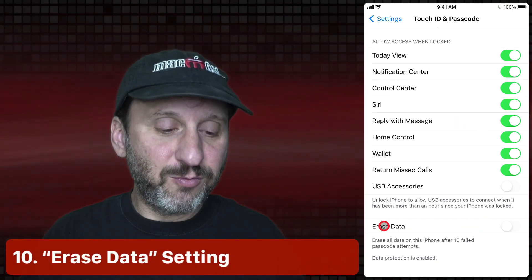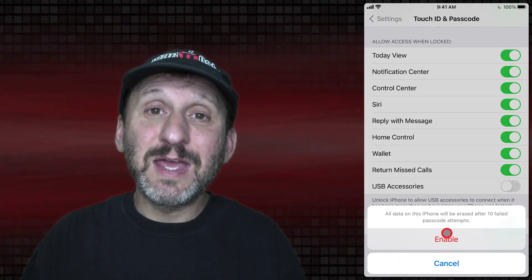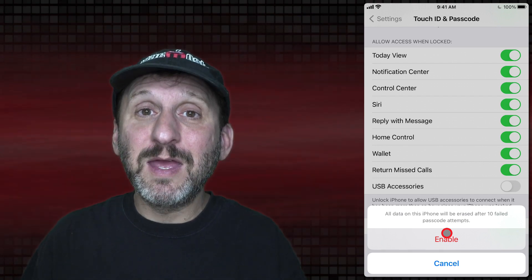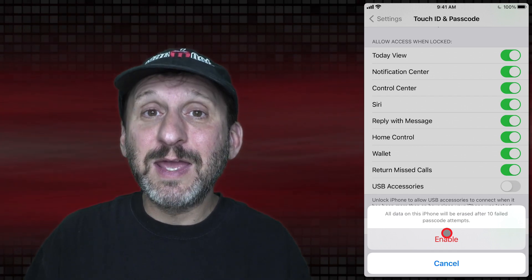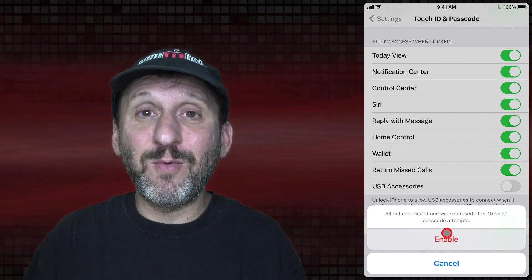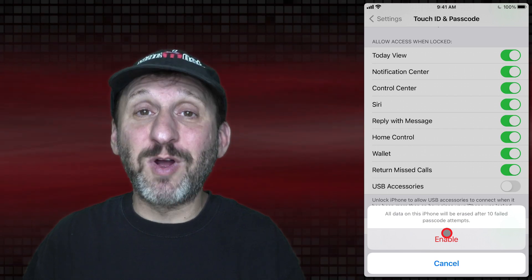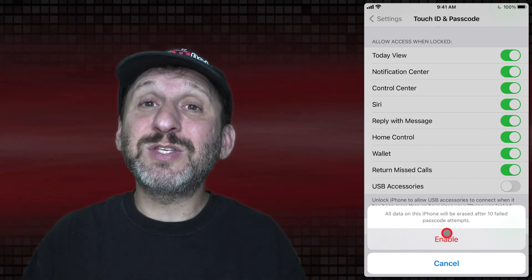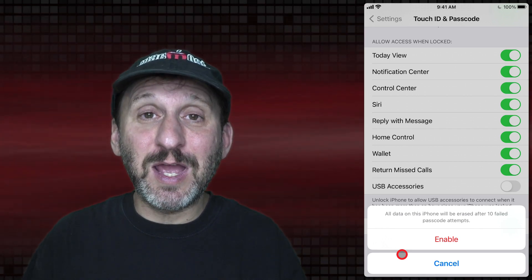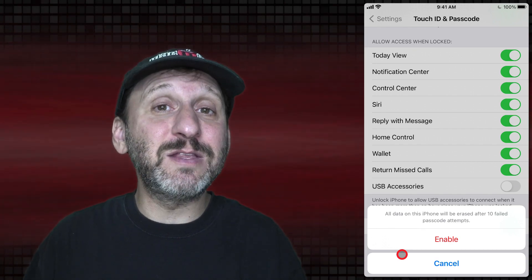Look at the Erase Data setting at the bottom. If you turn this on, what happens is if there are ten wrong passcode tries, all the data on your iPhone will be erased. Without this turned on, somebody can keep trying different passcodes until they guess the right one — a machine doing that can just keep going indefinitely. But with Erase Data enabled, it only gets ten tries, which is useless against a good strong passcode. It will never guess it in the first ten tries, the phone will be erased, and your data will be safe.